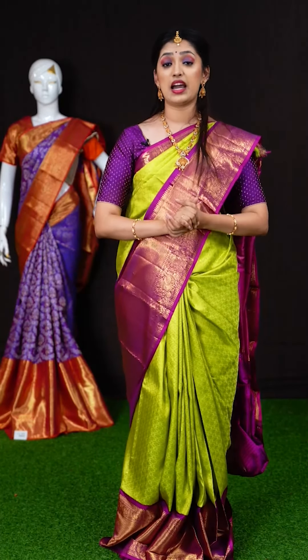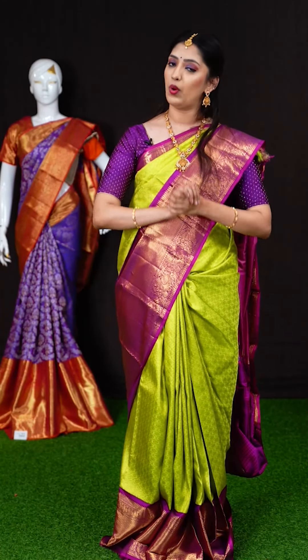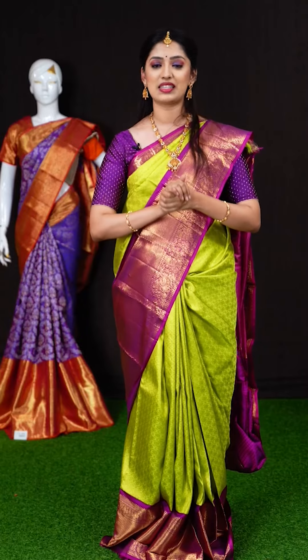Hope you are liking this collection of beautiful sarees. If you like our saree, take a screenshot along with the item code and WhatsApp us at 9696699966.